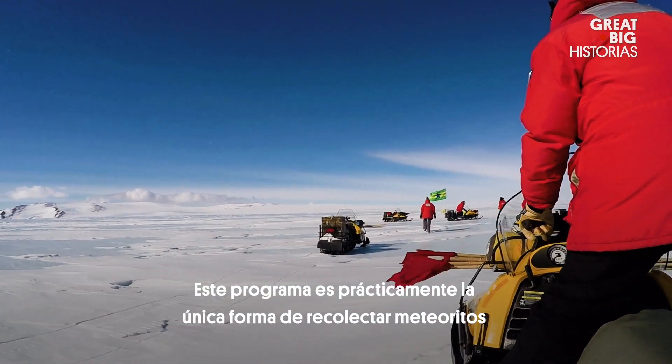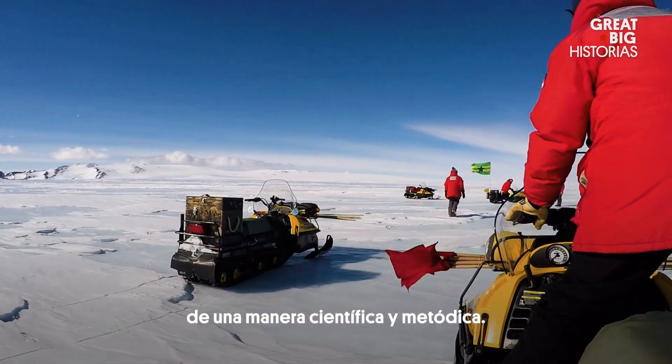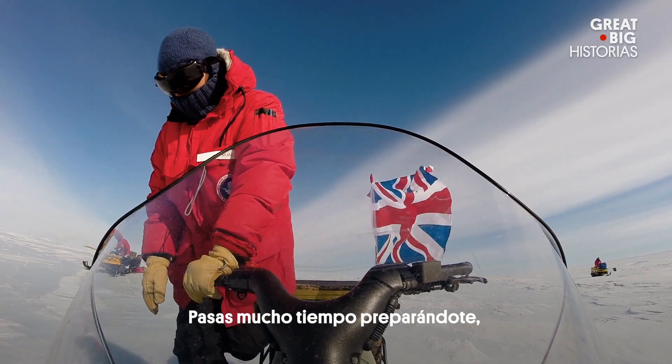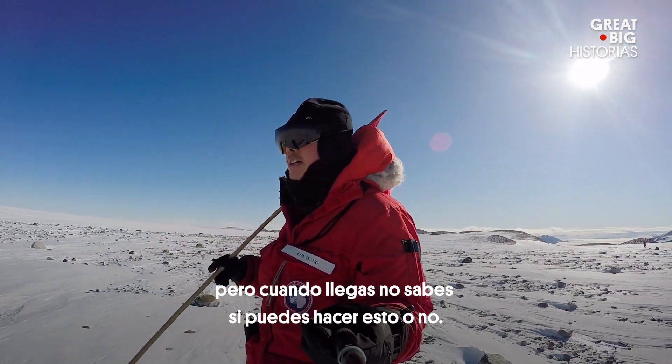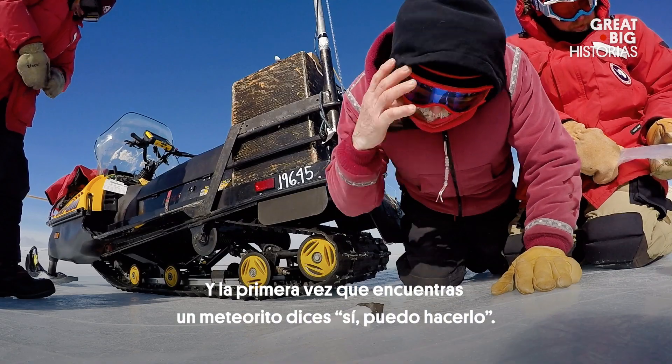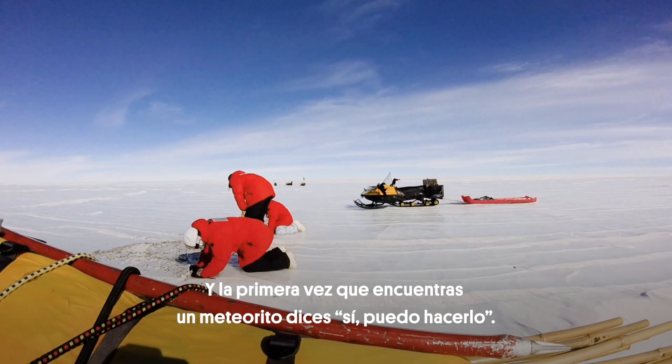This program is about the only way of collecting meteorites in a very scientific and methodical way. You spend so much time preparing, once you get down there you don't know whether you can do this or not. And then the first time you find a meteorite you say, yes I can do this.